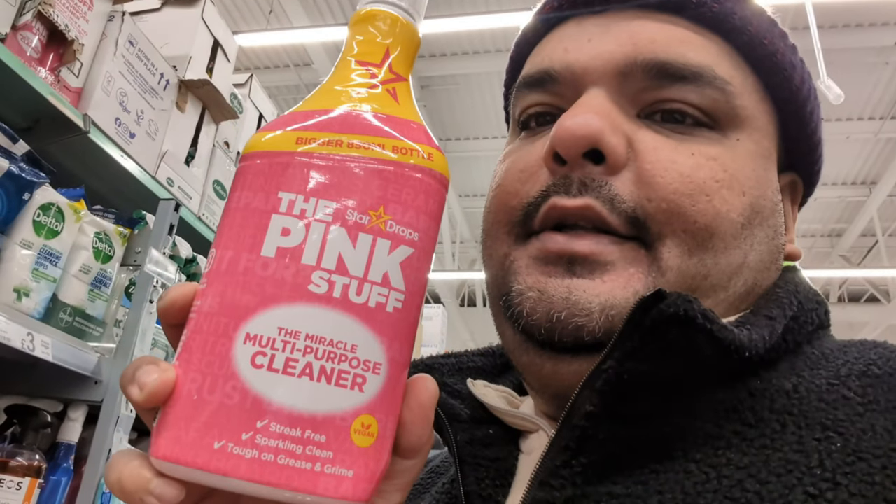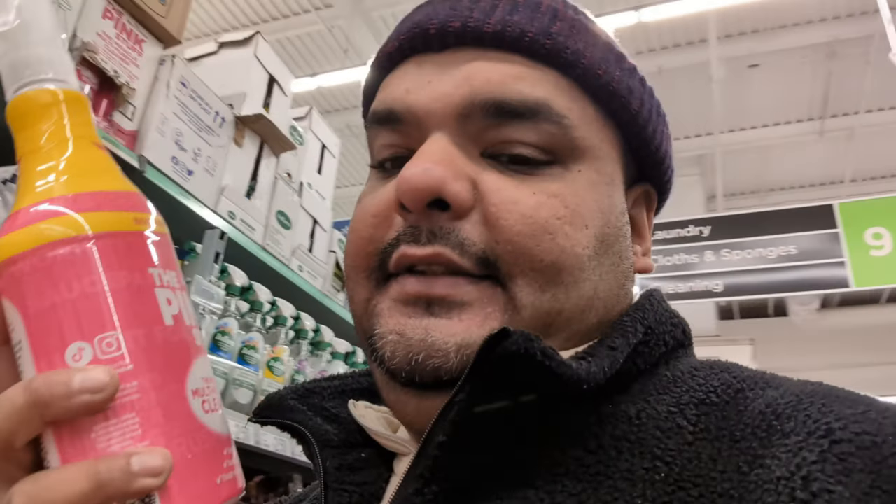Washing detergent — we get a big double pack. What we do is we don't get the same thing every time; we like to switch around. Sometimes we're using Daz, next time Bold, sometimes Ariel — we like to change the detergent. This pink stuff spray is also very strongly recommended — it's a proper thing for cleaning.